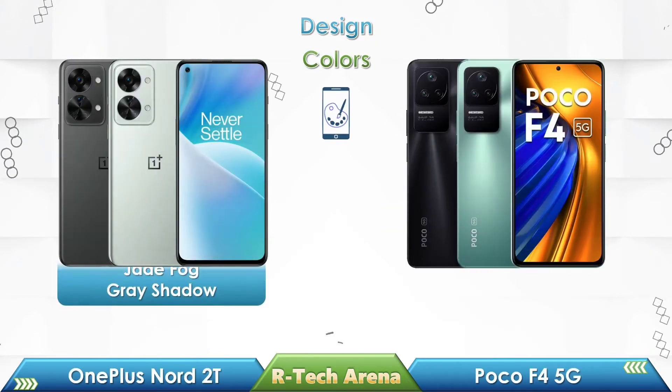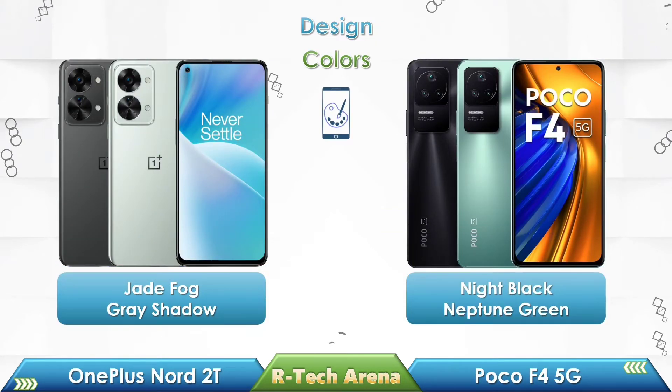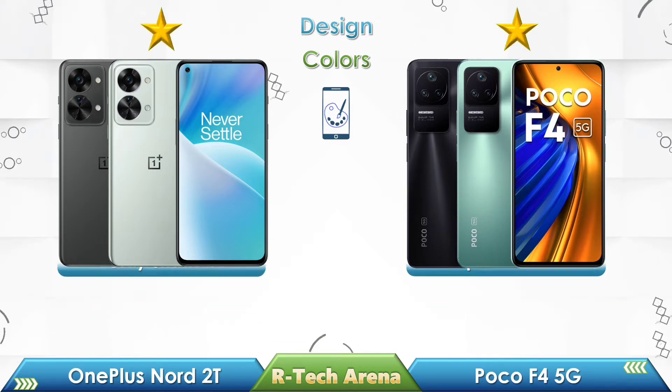Looking at the colors of these two phones, OnePlus Nord 2T comes with two different colors, and the Poco F4 also comes with two different colors.